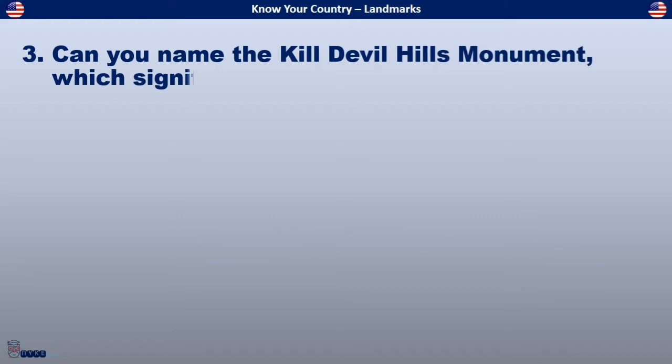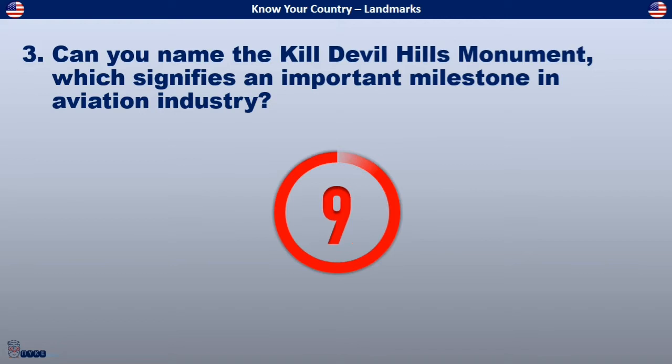Can you name the Kill Devil Hills monument which signifies an important milestone in the aviation industry?